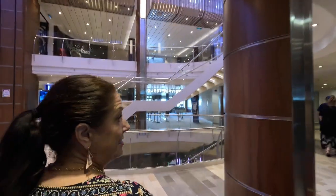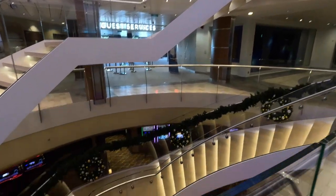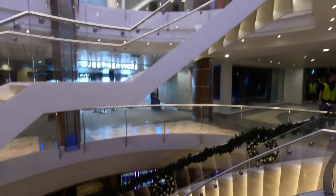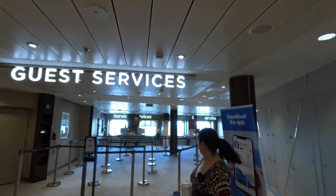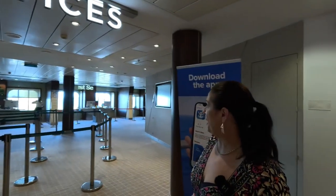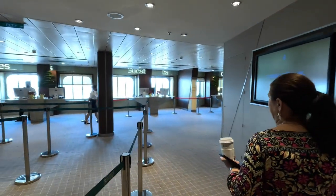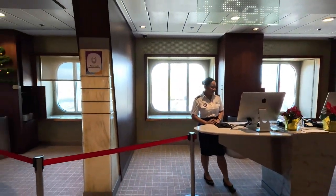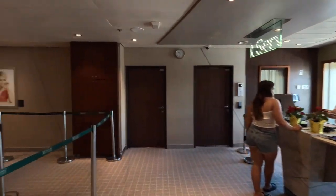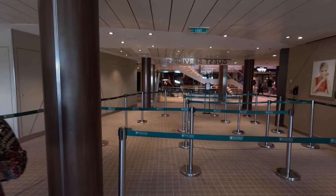Across here we've got the central staircase that goes up and down — down to the casino where we were before, and up to deck five. This is probably the equivalent of what other ships call the atrium. This is guest services; there are six stations here and the queue is controlled with a controlled queue system so everybody gets a fair turn. It's a bit busy at the moment — we might wait for another time.